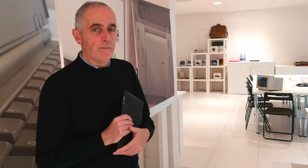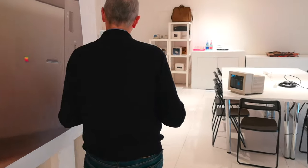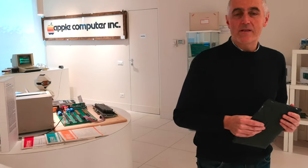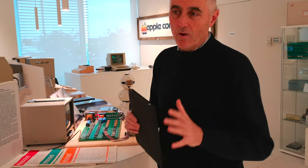Benvenuti nel Museo Apple di Savona. Io sono Alessio, vi farò una piccola introduzione e spiegazione di come funziona questo museo e da dove è scaturita questa idea. Seguitemi. Siete nella prima stanza del museo, che noi chiamiamo area dinamica, perché non è dedicata a una macchina particolare.